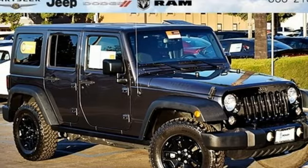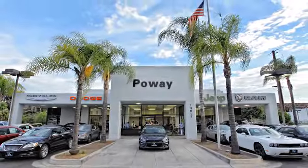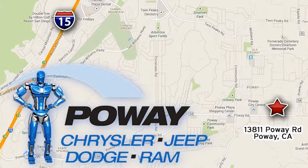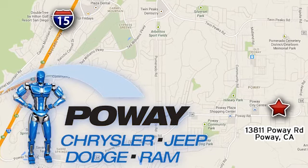There's even more to see in person. Take it for a test drive today. Come tour our Poway showroom. Poway Chrysler Jeep Dodge Ram is conveniently located at 13811 Poway Road in Poway, California.